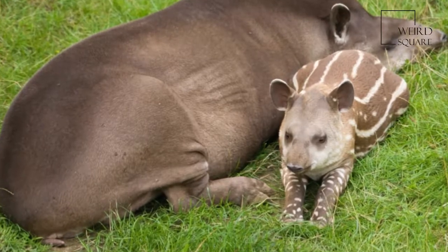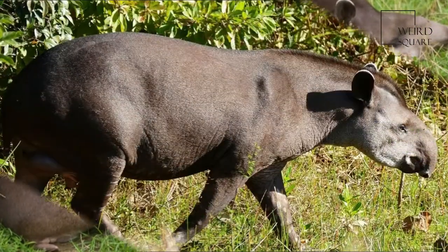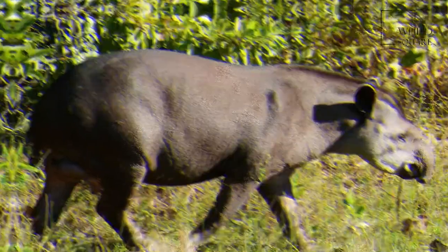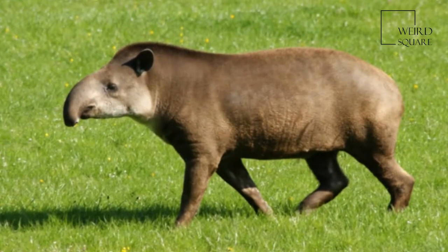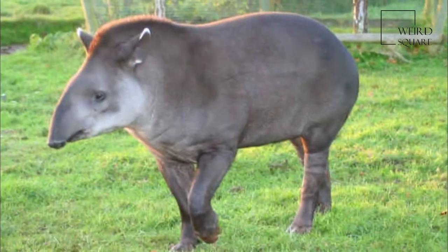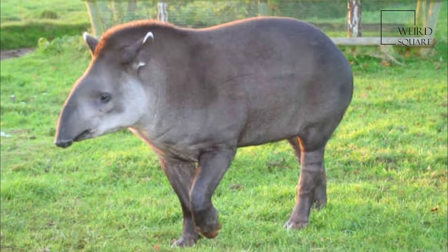The South American Tapir, Tapirus terrestris, also known as the Brazilian Tapir — from the Tupi 'tapira' — or Lowland Tapir, and in Portuguese, Anta, is one of five species in the tapir family, along with the Mountain Tapir, the Malayan Tapir, and the Baird's Tapir.